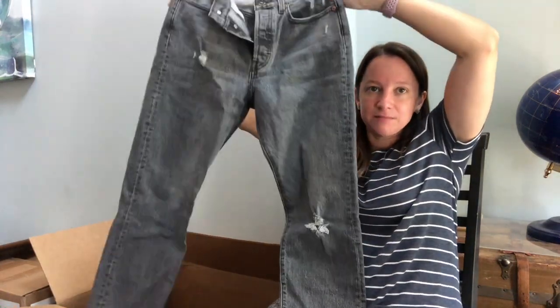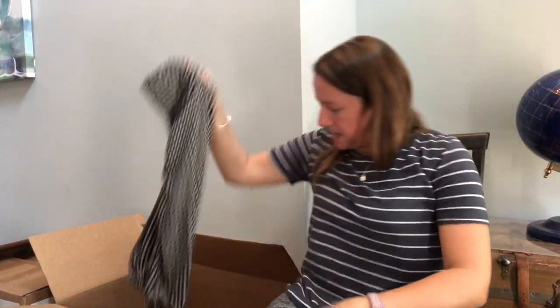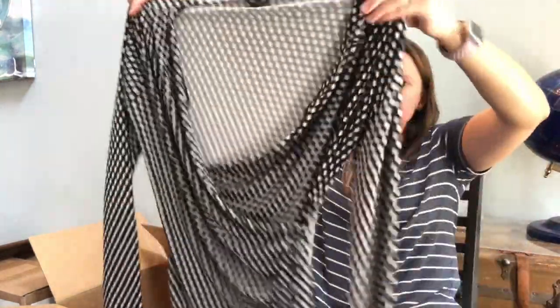We got some jeans here — Levi's! I'm good with that. Levi's distressed, like a black wash jean. And then two more things — we've got a nice Calvin Klein black blazer, that's nice. And last but not least, Ann Taylor, medium petite, cute little top.